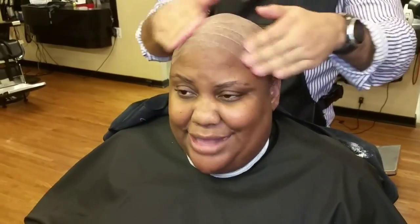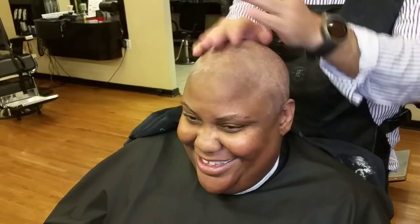On my off week of chemo — since I get it every other week — I'll get my hair brought back down again, so that as it tries to grow back, it stays manageable. Okay guys, we'll show you in a little bit.